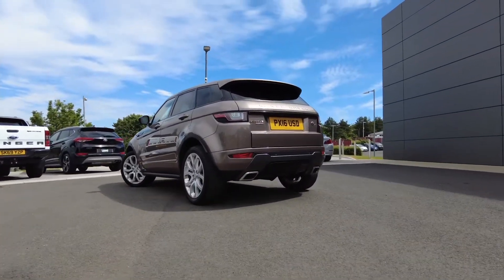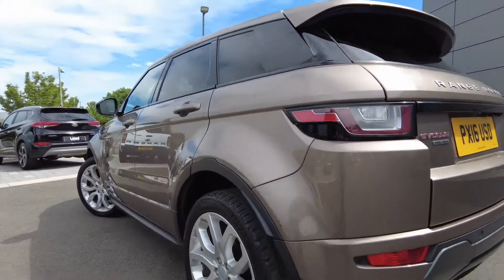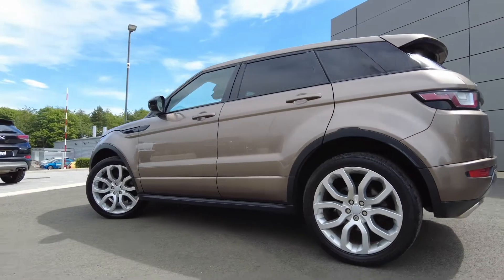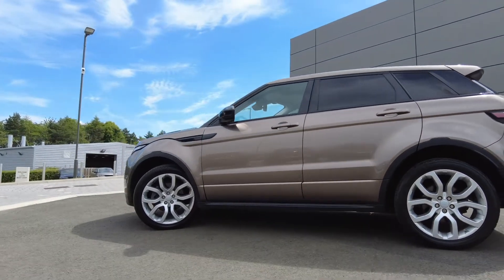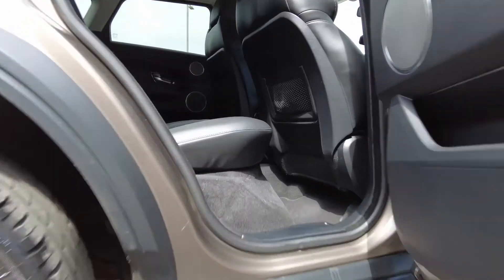As you can see the colour combination really does stand out on this car, and with that we've also got the boot lid spoiler. Coming to the boot space of the car, there's plenty of boot space available with 60-40 rear folding seats for more storage requirements.